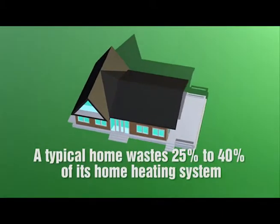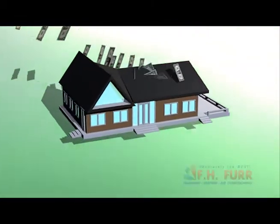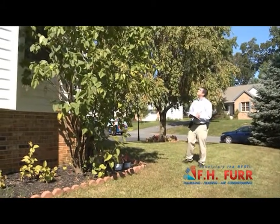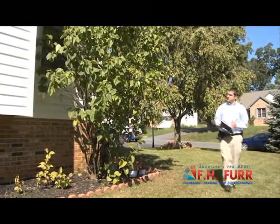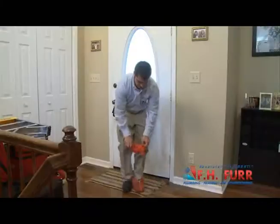Are your energy bills too high? A typical home wastes 25 to 40% of the energy of the home heating system. Are you throwing away money? Even the most efficient heating or cooling system will not deliver money-saving performance if the home envelope is not at peak efficiency. An FH Fur whole house comfort checkup can find out if you are wasting money and help you stop it.